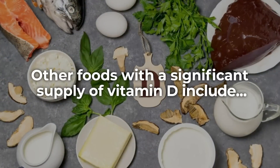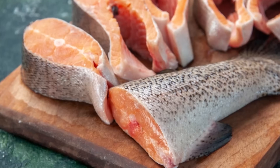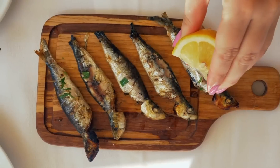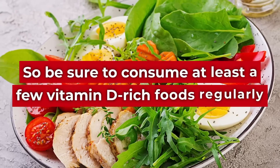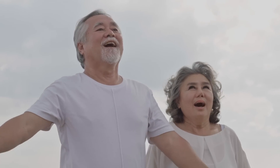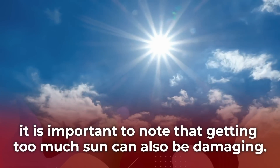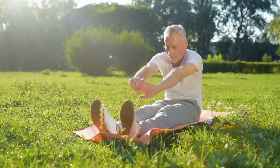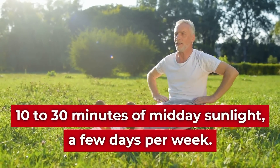Other foods with a significant supply of vitamin D include cow's milk and plant-based milks, other oily fish like mackerel, sardines, and herring, red meat, fortified cereals, and orange juice. Be sure to consume at least a few vitamin D-rich foods regularly, and don't forget to go outside for some fresh air, exercise, and exposure to vitamin D-supplying sunlight. It is important to note that getting too much sun can also be damaging, so doctors recommend that you aim for 10 to 30 minutes of mid-day sunlight a few days per week.